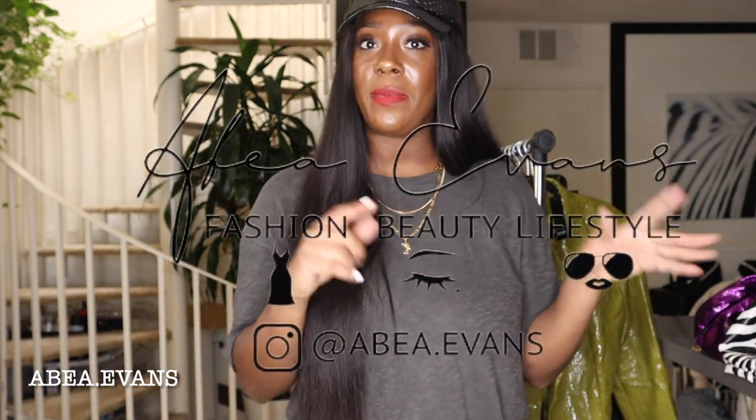Thank you so much for joining me in this video. I really hope you enjoyed the items and it helps your shopping journey. Everything will be listed in the description box below, or I'll find similar items since some may be sold out. If you enjoyed this video, subscribe to my channel, hit the like button, and follow me on Instagram and TikTok at abia.evans — I'm more active on Instagram, especially my stories. On this channel I'll be doing more fashion videos, vlogging, day-in-my-life content, travel vlogs, makeup, and hair videos. I'm about to be hitting the streets in 2023, so go ahead and subscribe!